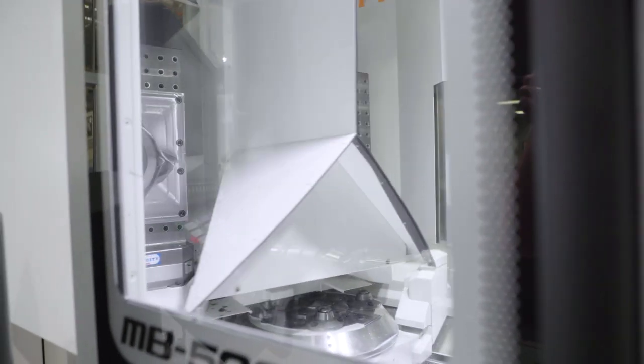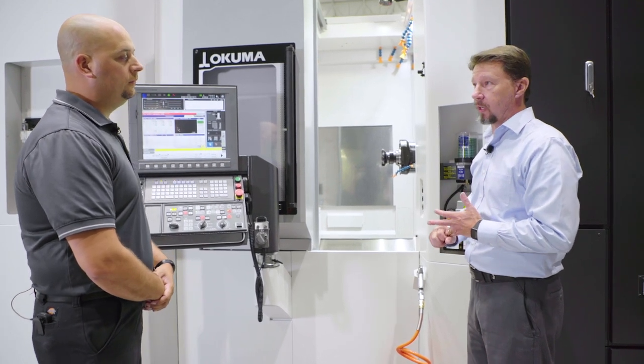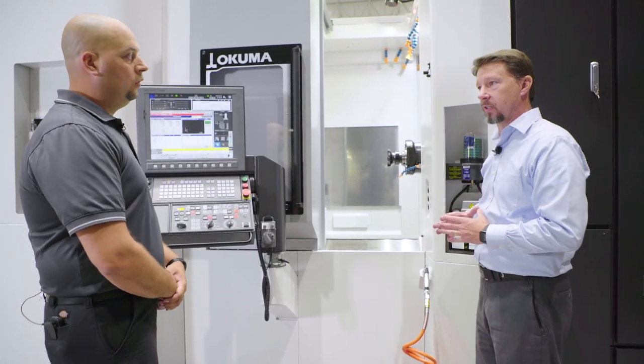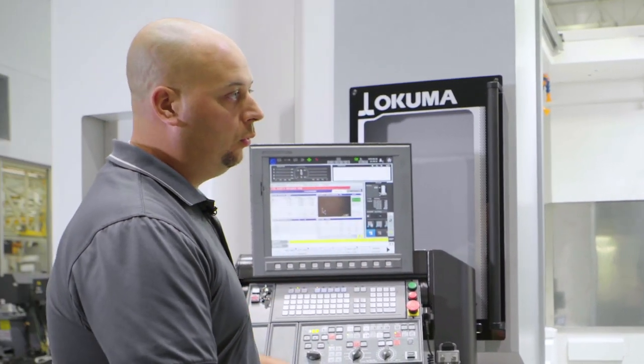Some other things we've done to speed up this machine: we've increased the jerk rates on the machine itself as well as the acceleration rates. In the X and Z axis we're at 1 G, and at Y we're at 1.1 G.